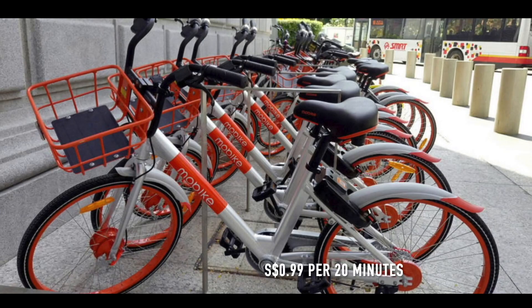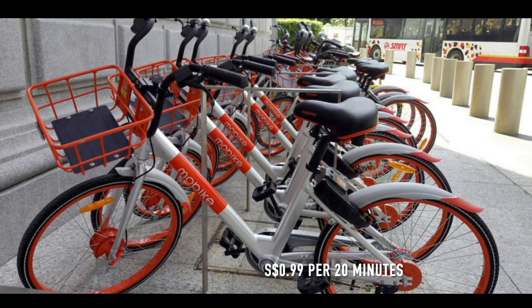A little further ahead I spotted a bicycle. To ride it, you need to download a mobile app; after downloading and registering, just scan the QR code on the bike and ride. However, for a 20-minute ride you'll need to pay around $0.99 — almost one dollar. Via Yio Chu Kang Road, I reached Makir Card Lang Road, where Jin's friend Alma lives, and I finally got to meet her.